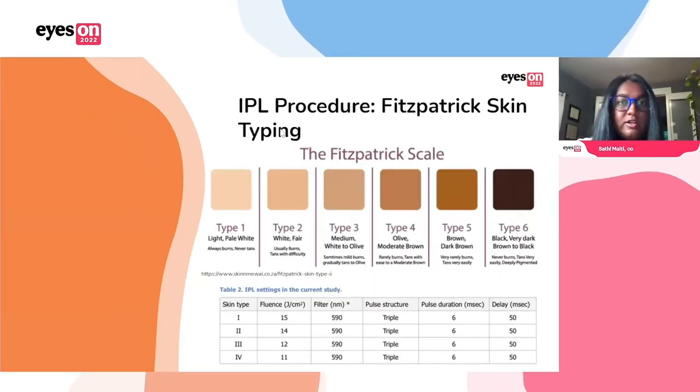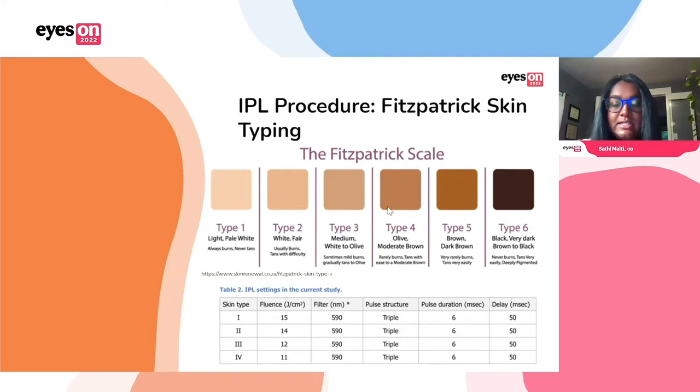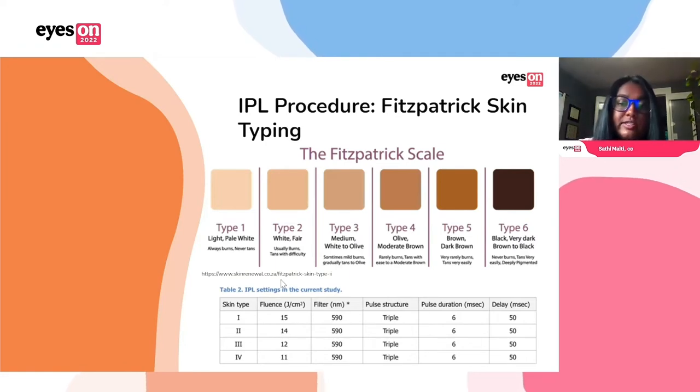This slide goes over the Fitzpatrick skin types. IPL can pretty safely be done on types one through four — that's what it's FDA approved for. As you can see, the fluence settings will vary depending on the skin type.